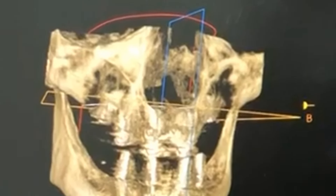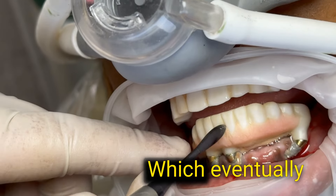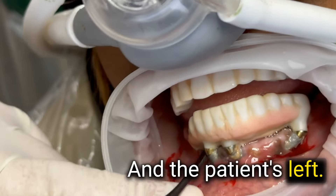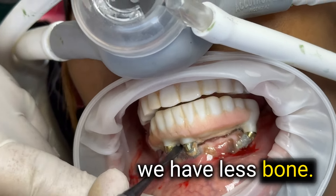But hear me when I say, if you don't intervene, there's only one outcome: increased bone loss, which causes that implant to lose stability, which eventually causes the bridge to lose stability, which eventually causes the teeth to fall out — and then the patient is left with no teeth, having to restart the whole process over, only now with less bone.